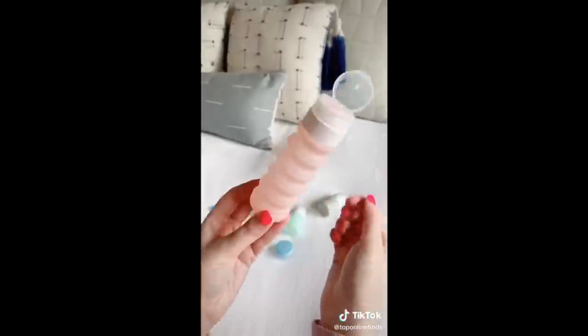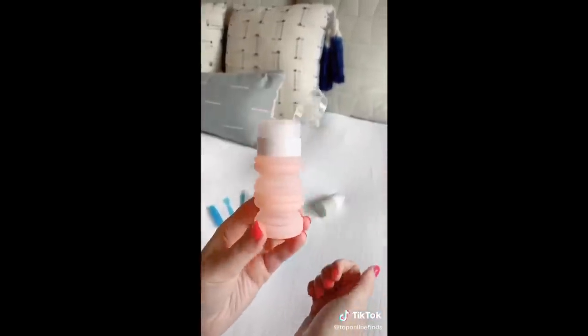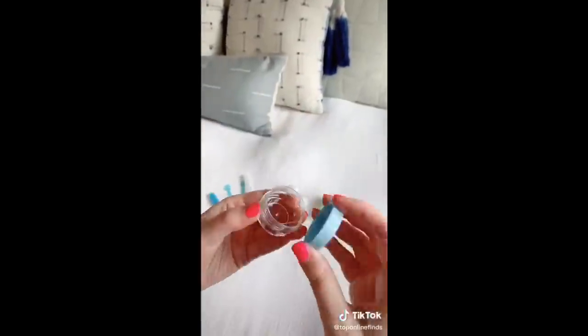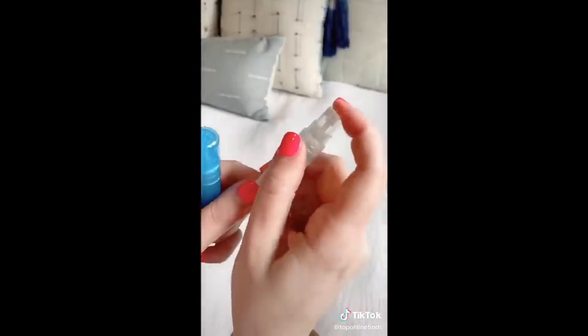These expandable toiletry bottles are really nice because you can adjust them depending on how much liquid you need for your shampoo, conditioner, or anything. It also comes with little containers and spray bottles for perfume.